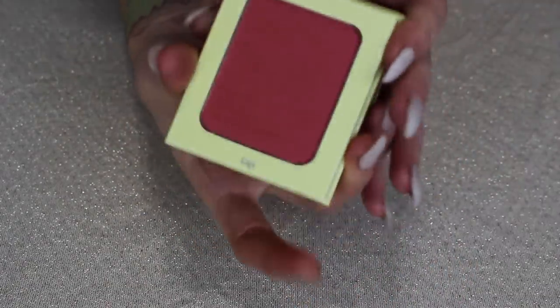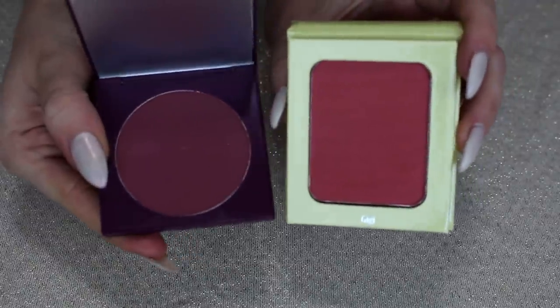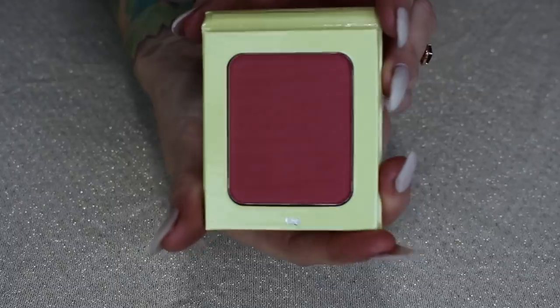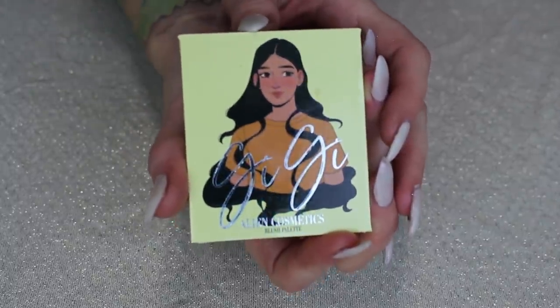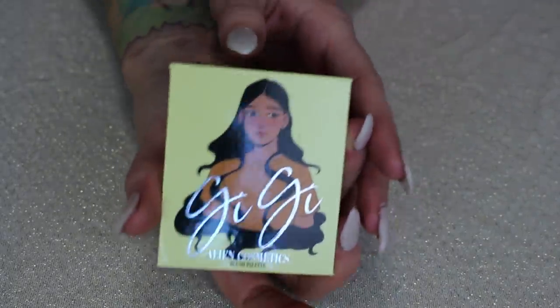This is from Alien Cosmetics in the shade Gigi. I love this one as well. It's similar but different to Potted — I really do like Gigi and I don't think I have anything kept so far that is super similar, so I think I want to keep it. I really enjoyed this formula from Alien Cosmetics, although they're going to be called Unearthly Cosmetics soon — I believe that's their new name.